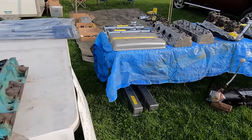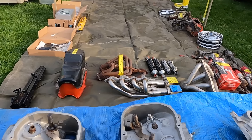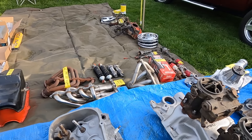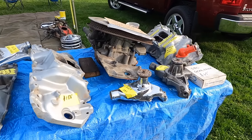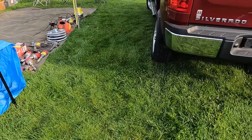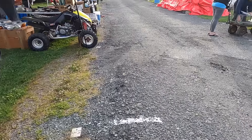It's like some Pontiac stuff. I don't need any more intakes, I tell myself. Again, I'll still probably buy one today. What have we got over here?